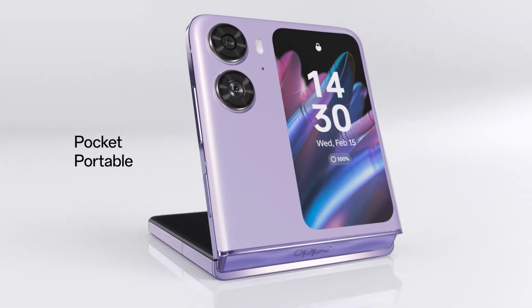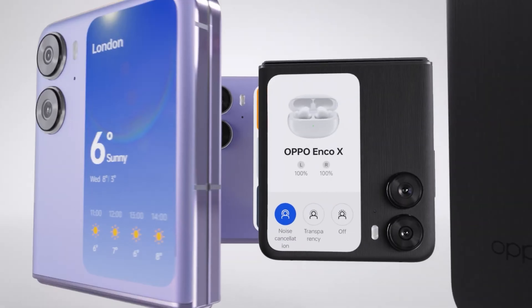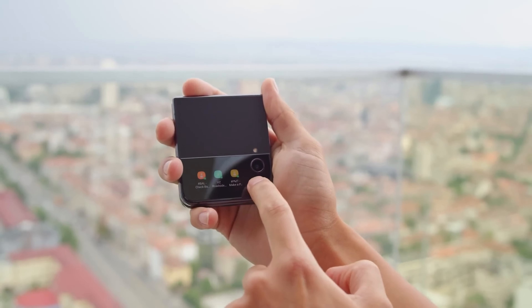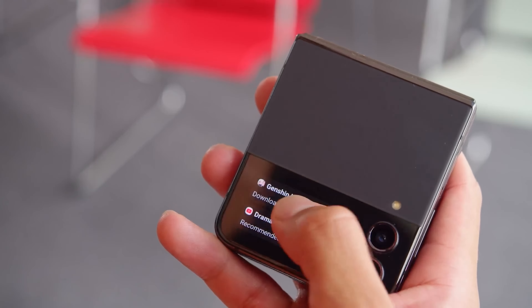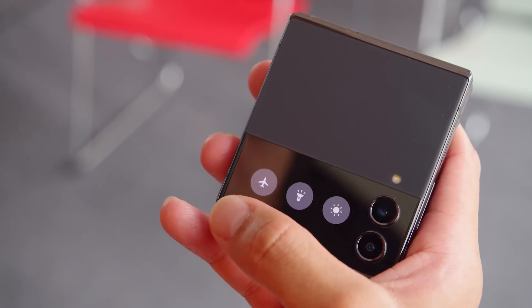But just a bigger screen won't be enough — the company needs to add more functionality to make it more useful. With the Galaxy Flip 4's cover display, you can adjust quick settings, check the time and weather, capture images, check notifications, reply to messages, use certain widgets, and pay for things. But you can't use any apps on that tiny 1.9-inch display on the Galaxy Flip 4.